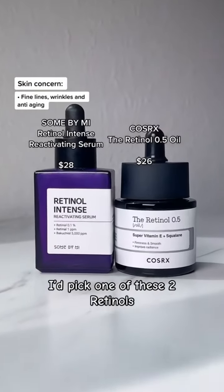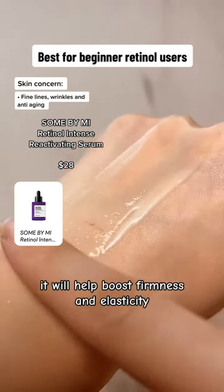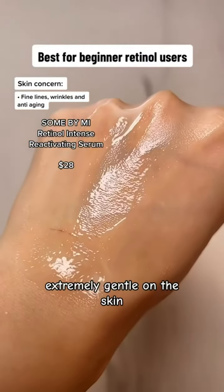If fine lines, wrinkles, or anti-aging are your concern, I'd pick one of these two retinols. The Sun by Me serum is the perfect beginner retinol — it will help boost firmness and elasticity, improve texture, and prevent signs of aging while being extremely gentle on the skin.